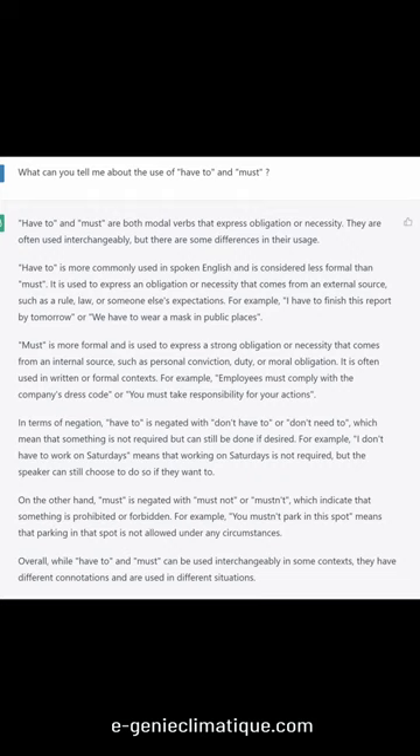On the other hand, must is negated with must not or mustn't, which indicate that something is prohibited or forbidden. For example, you mustn't park in this spot means that parking in that spot is not allowed under any circumstances.